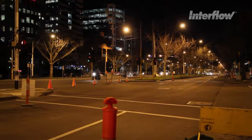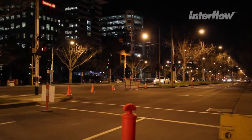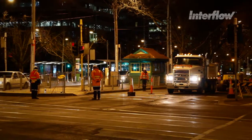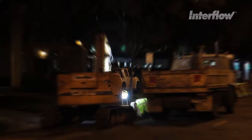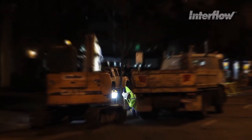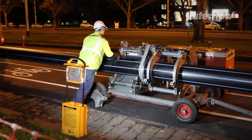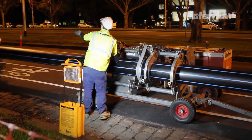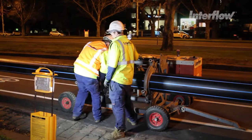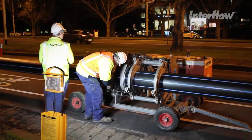As our cities grow, the number and complexity of the assets underground continue to grow as well. These assets do not last forever, and as they require renewal, replacement or repair, the challenges get greater, and the need to use experienced and professional people is a must to allow the work to happen safely and with due regard to the needs of the residents, the environment and the stakeholders.